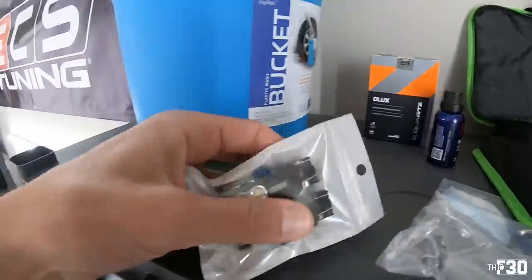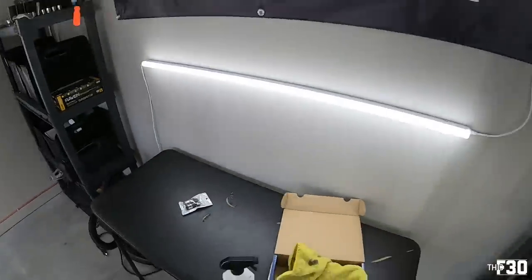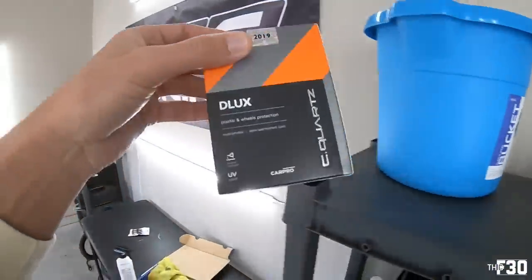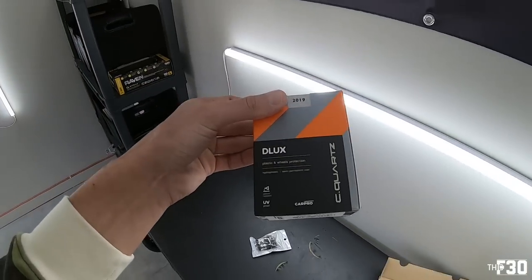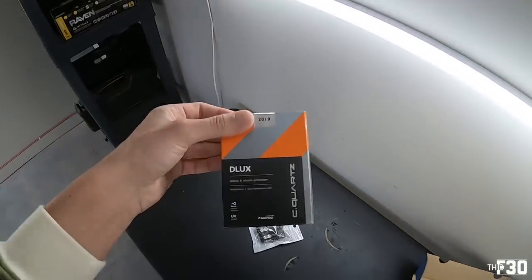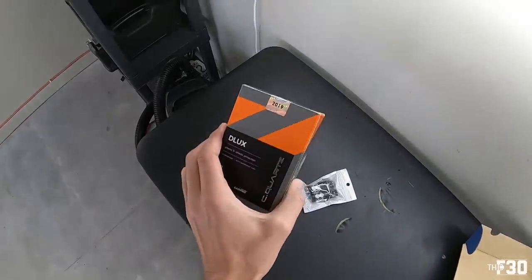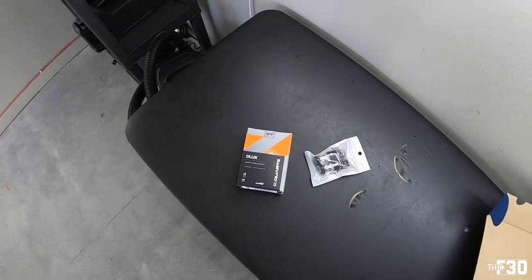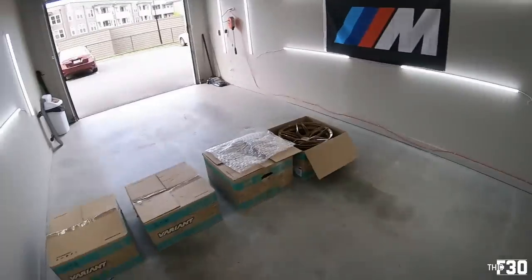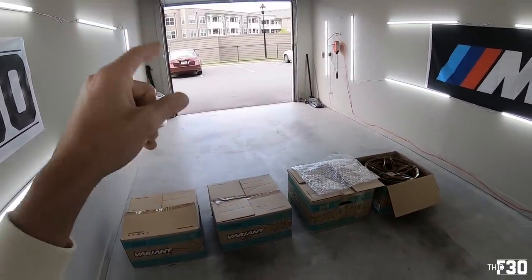The other thing we're doing today is putting in the LED reverse lights in my LCI taillights. I'm also ceramic coating my brake calipers and my OEM 437M wheels that were just repainted gloss black. Obviously the calipers are now white, so I'm going to ceramic coat everything at the shop while they're off the car. It's going to make it ten times easier. I'm going to load all the stuff up that I need to take over to Dynamic and head over there and start working.